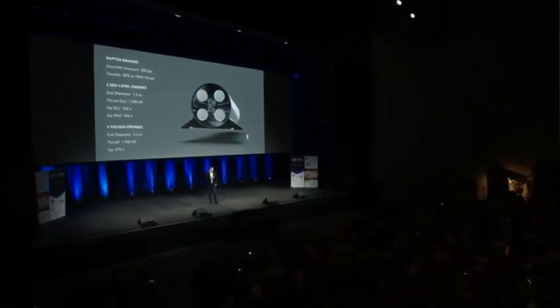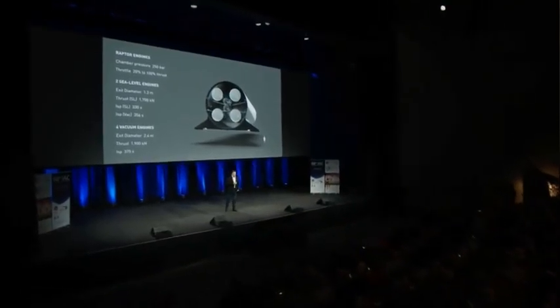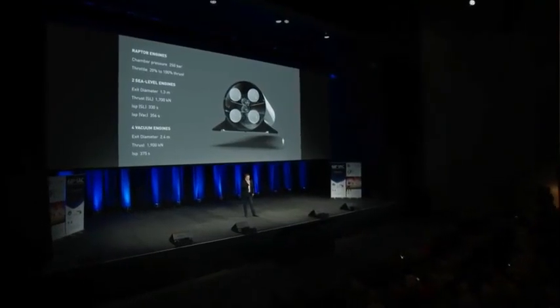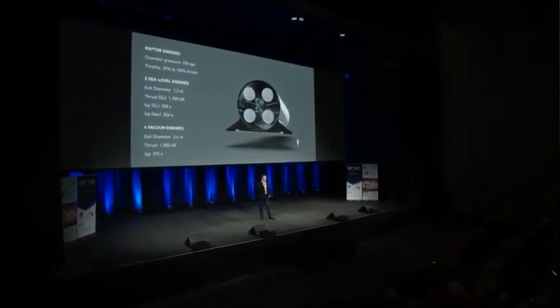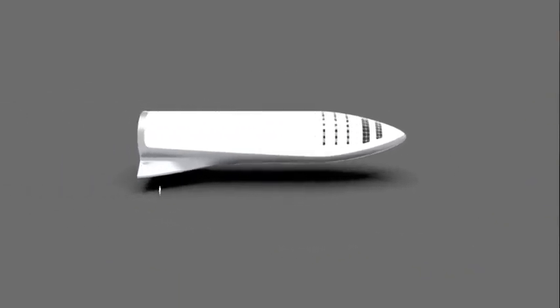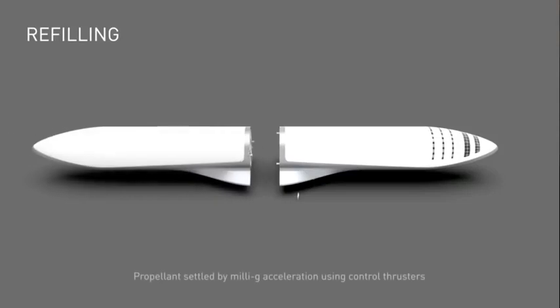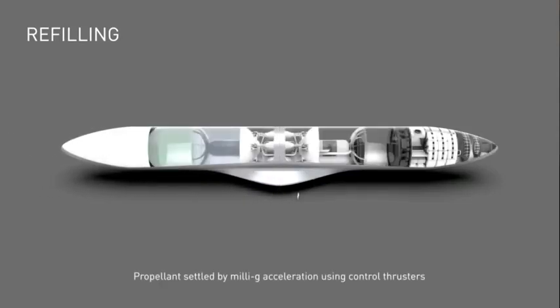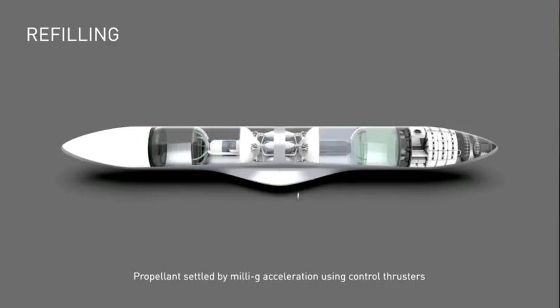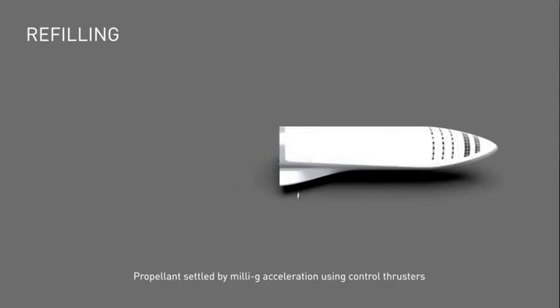We want the landing risk to be as close to zero as possible. The sea-level engines are about 330 ISP at sea level; the upper-stage engine is 375 ISP. This is version one, so over time there's potential to increase that specific impulse by five to ten seconds and also increase the chamber pressure by about 50 bar.